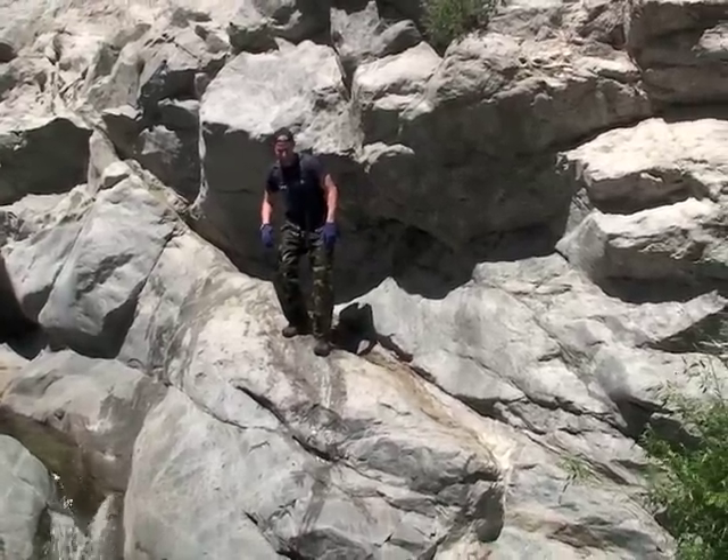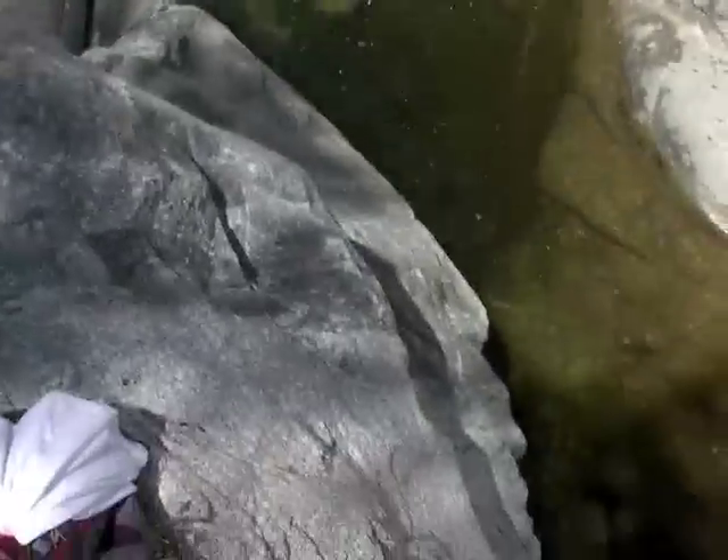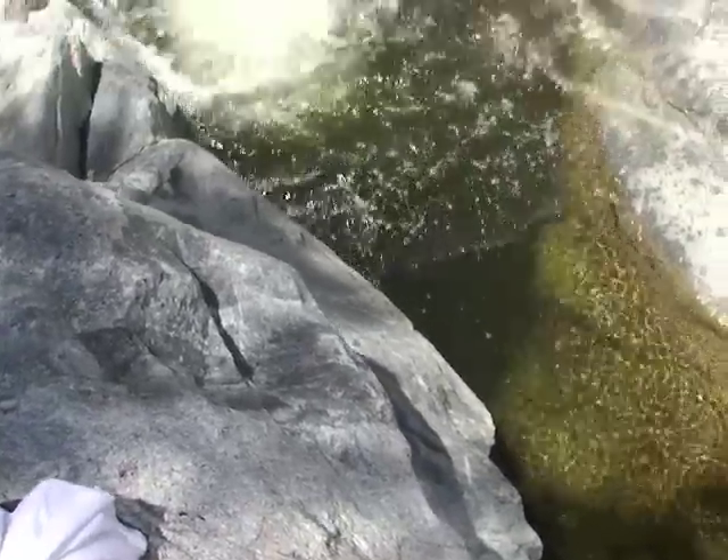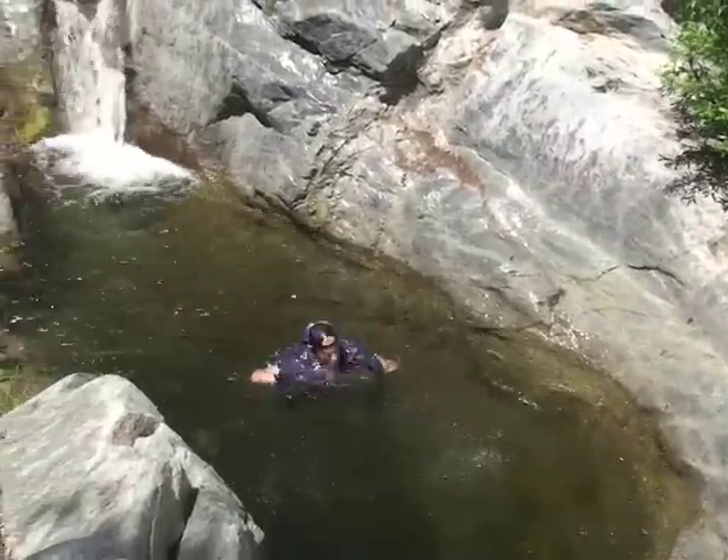Another jump right into the slot. You've got to be real careful and hit that the right way because there's only one area you can land.